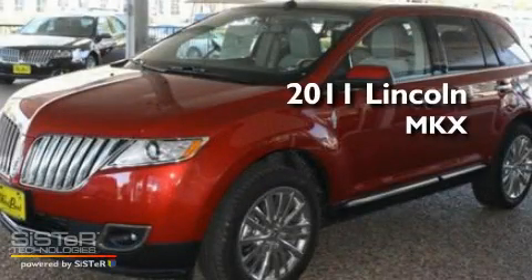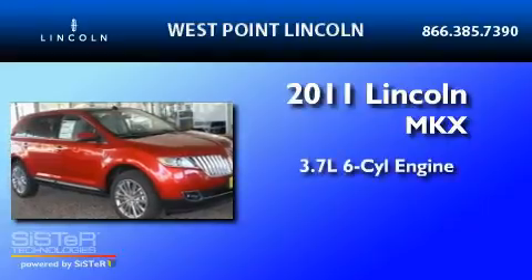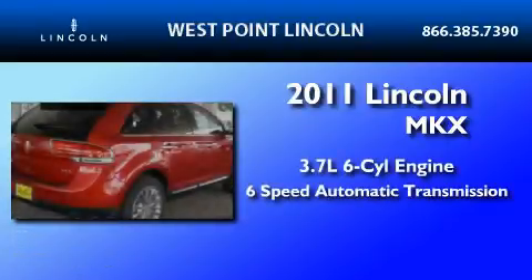This is a brand new 2011 Lincoln MKX. It has a 3.7-liter six-cylinder engine and a six-speed automatic transmission.